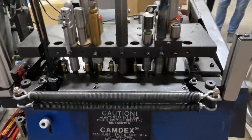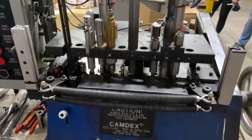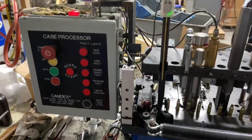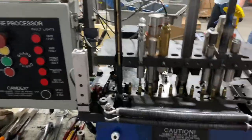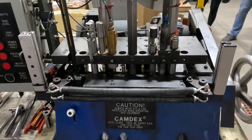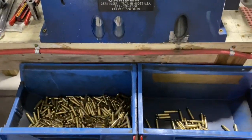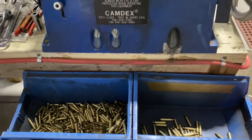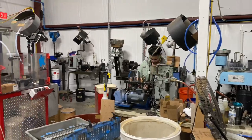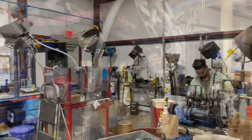The difference between new brass and remanufactured brass is that remanufactured brass has been shot before. This machine right here is a Camdex case processor — it pressure tests everything to make sure there are no hairline fractures or cracks in the neck, bases, or anywhere else, and you'll see which cases it accepts and which it rejects. This entire area is brass processing, and everything has to go through here before it gets loaded.